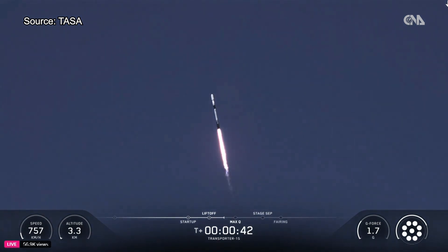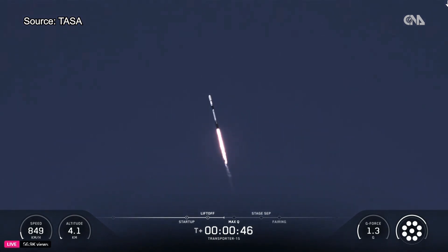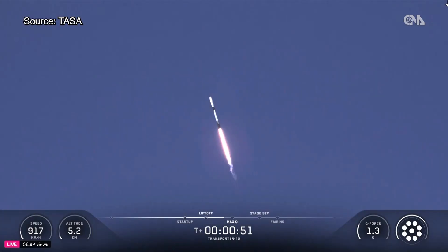We're currently throttling down to prepare for Max-Q, the point of maximum aerodynamic stress on the vehicle. Max-Q is reached when the air density of the atmosphere decreases faster than the increasing speed of the rocket.